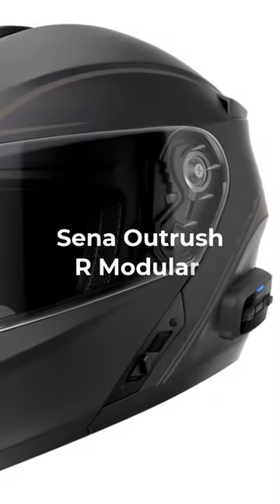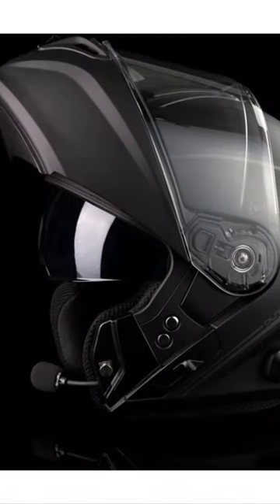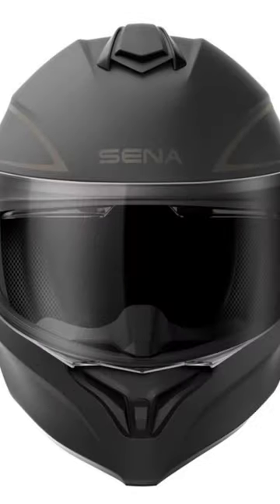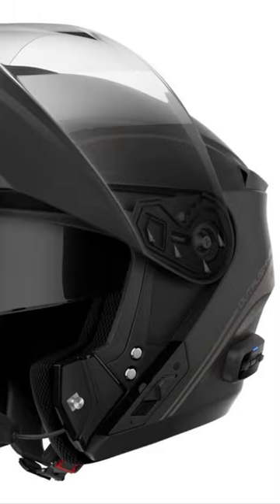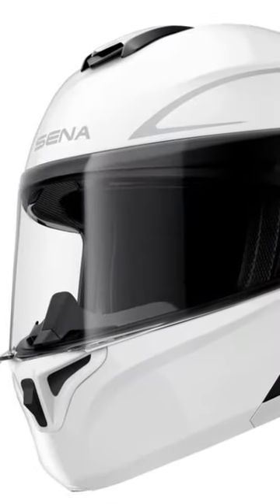The Senna Outrush R modular helmet features a clean modular design with a drop-down sun visor and great airflow to keep the rider's head cool. Senna steps things up with an improved Bluetooth 5.0 system and a slew of advanced audio features. Smartphone connections are dead simple thanks to the Senna app, and you should get 12 hours from a full battery charge. Priced at $269.